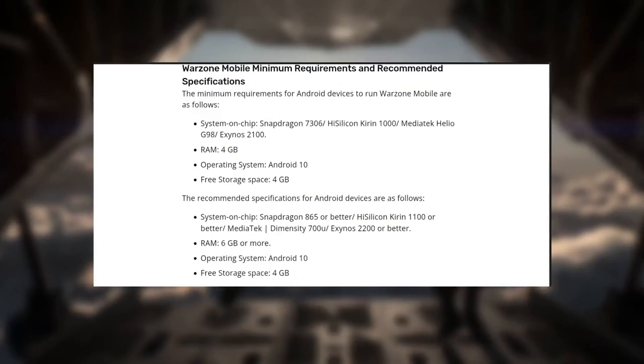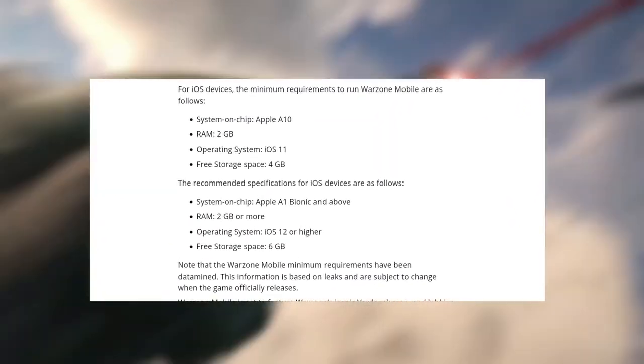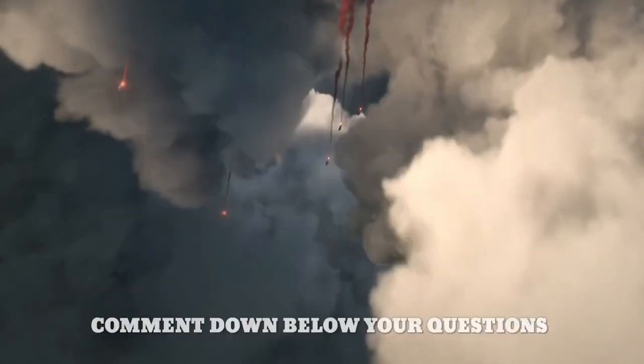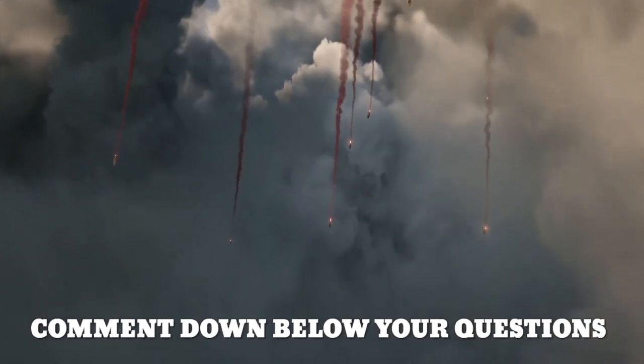The minimum requirements for all devices will be applied at the soft launch. I've left a link in the description for a chipset ranking. So if you have any questions and want to know if your chipset will be able to run the game, click the link in the description and look it up for yourself.